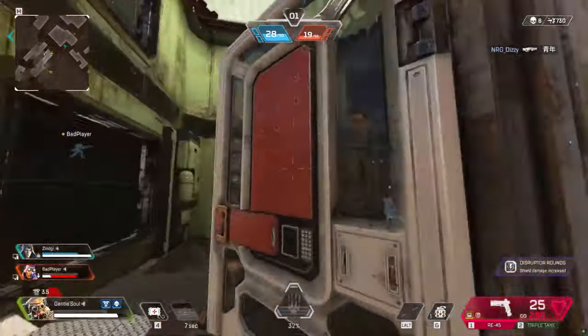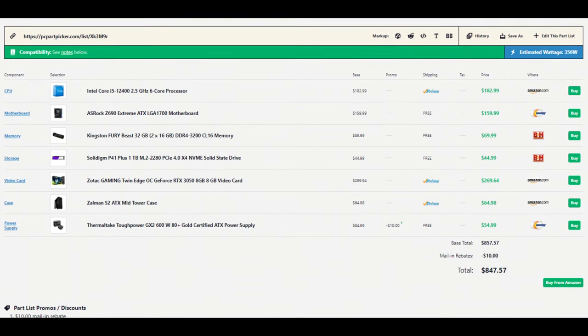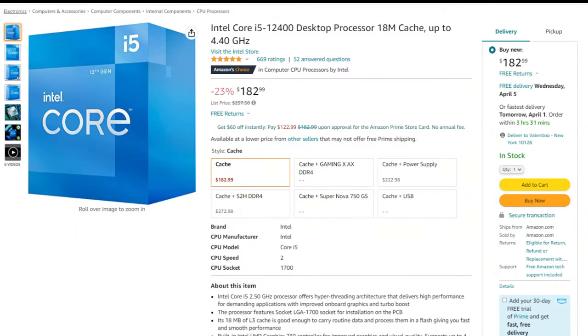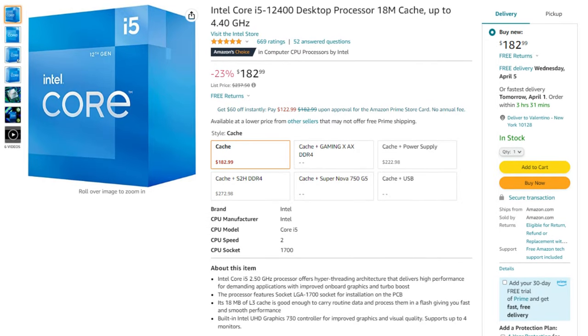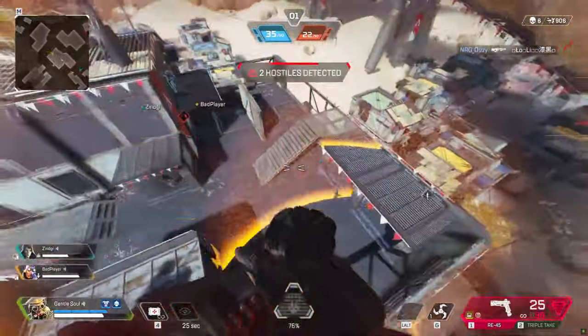If you want something cheaper, you can downgrade the CPU, though I don't like this option too much because you lose content creation performance. I'd recommend going with the i5-12400 and using the stock Intel cooler — no aftermarket cooler needed — bringing the total price to $842, but the performance will be noticeably different.